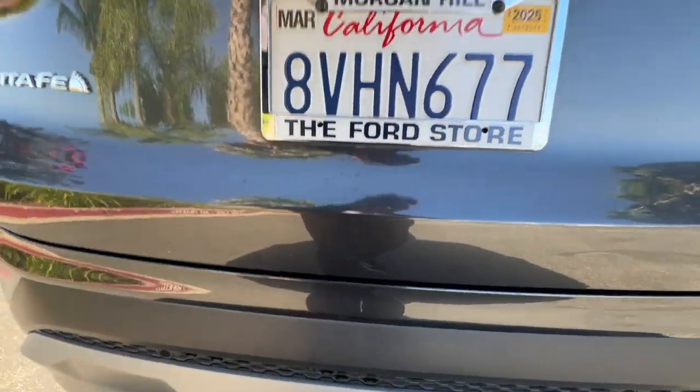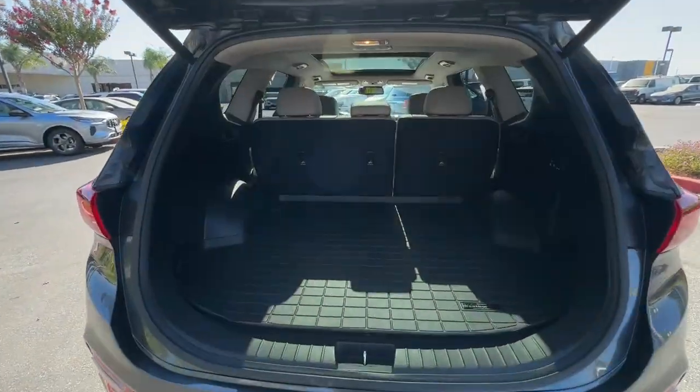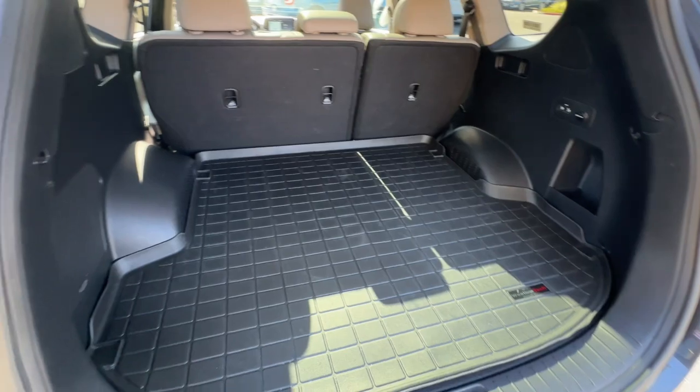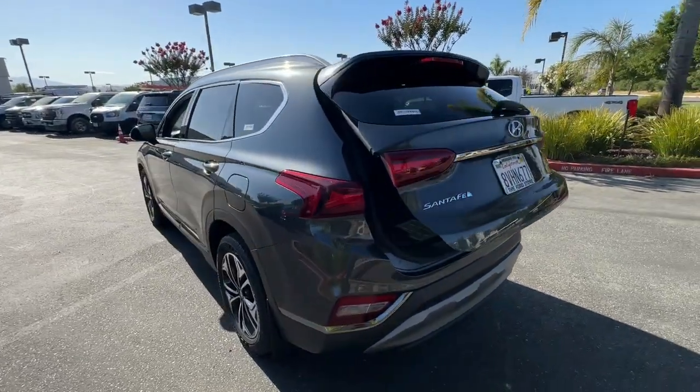The following are some of this vehicle's highlighted options: heated steering wheel, head-up display, Apple CarPlay and Android Auto, keyless entry, moonroof, navigation system, power passenger seat, heated rear seat, cooled front seat, and 4x4.